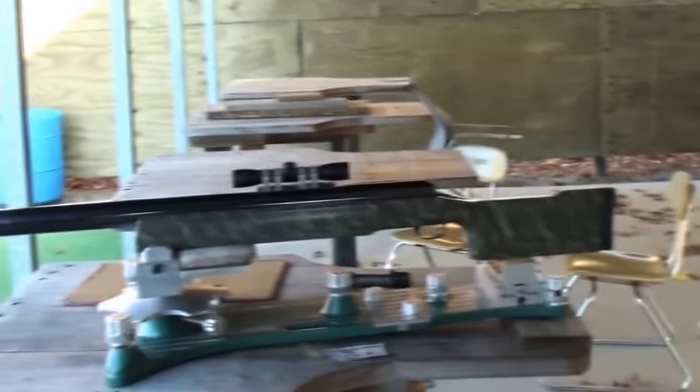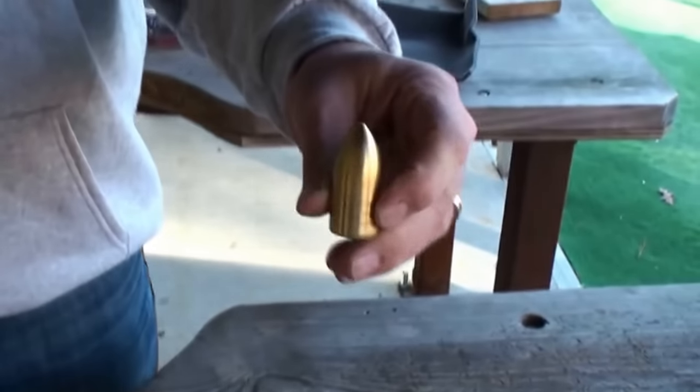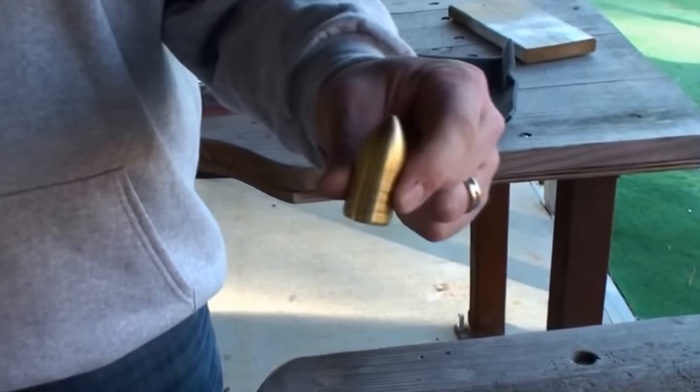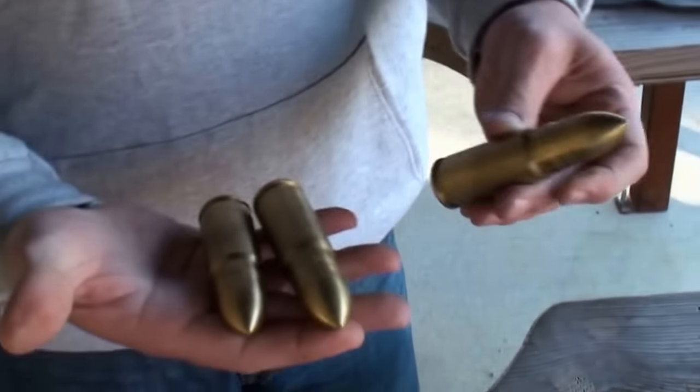It recoils with 277 foot-pounds of recoil energy, which is like firing 10 thirty-ought-sixes at one time. And this is the actual 2,500 grain bullet projectile that will be going downrange — some of the rounds we're going to fire off today.